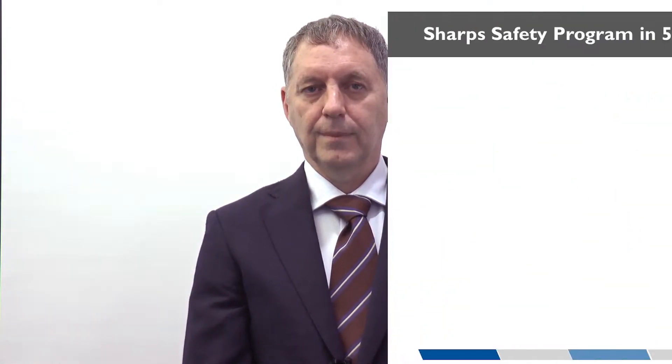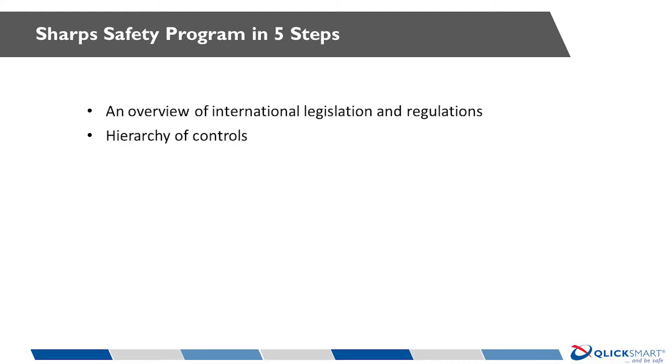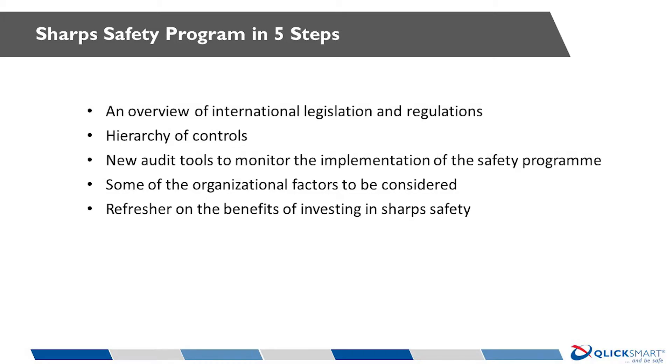This has to be done with minimum disruption to the critical functioning of a busy operating room or theatre. Today's session covers an overview of international legislation and regulations, the hierarchy of controls, new audit tools to monitor the implementation of the safety program, some of the organizational issues that need to be considered, and a refresher on the benefits of investing in sharp safety.